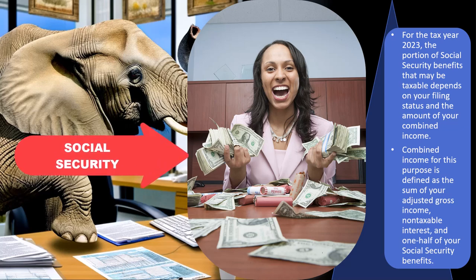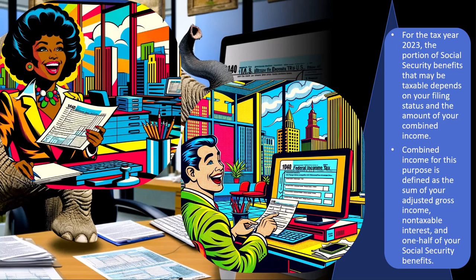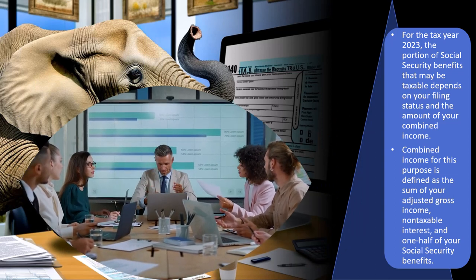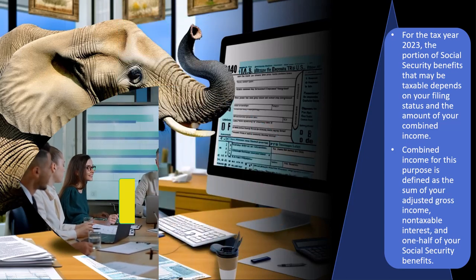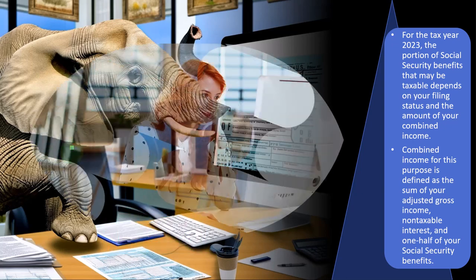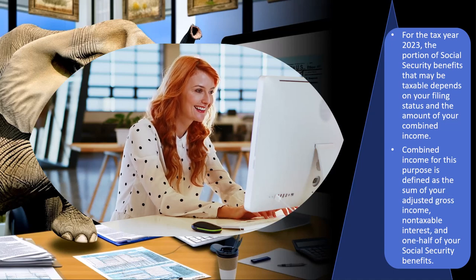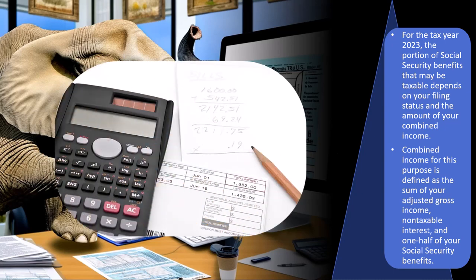As a general rule with Social Security, during our working years we typically pay into Social Security when we have earned income. The most normal type of earned income is as an employee, where payroll taxes are taken out by the employer, including federal income taxes, Social Security, and Medicare. That is reported on the W-2, which is given to us and also reported to the Social Security Administration and the IRS. As we pay into the system, that helps calculate what our Social Security benefits will be when we reach retirement age, and then we'll start receiving money calculated in part on how much we put in.